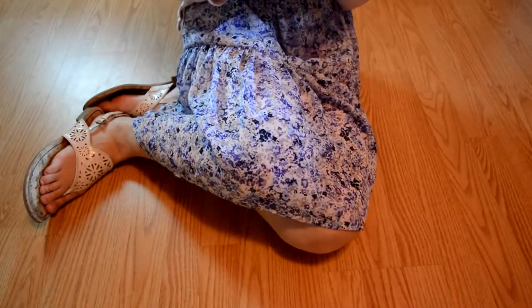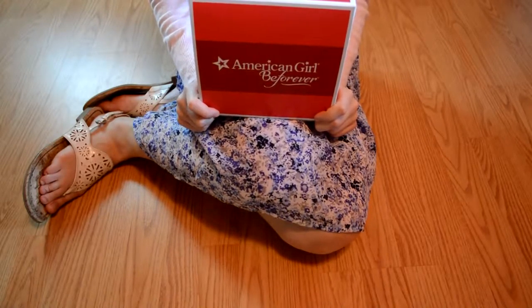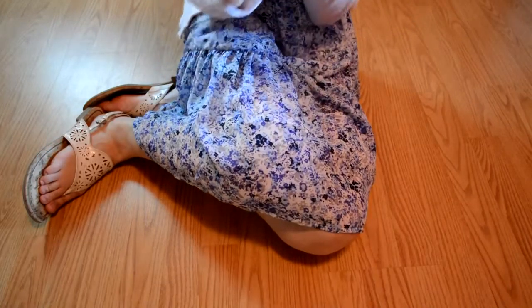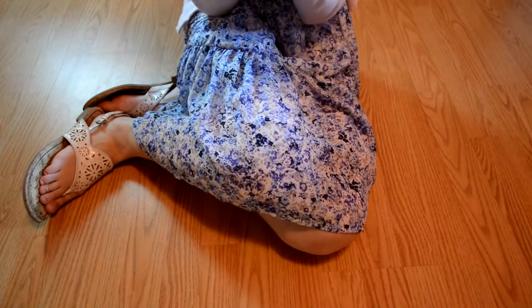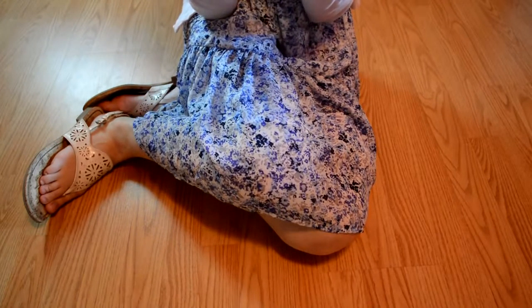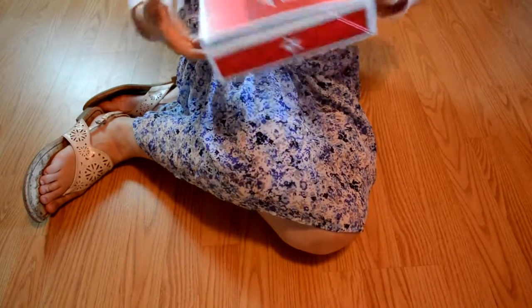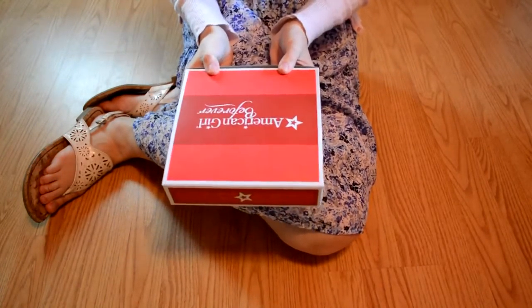I thought I would do a nice opening and reviewing video of the two things I got. There are going to be two separate videos. This one I'm going to be opening and reviewing Kit's summer dress, and in the next one I will be opening and reviewing Samantha's Paracel. So I'm just going to step right into it.